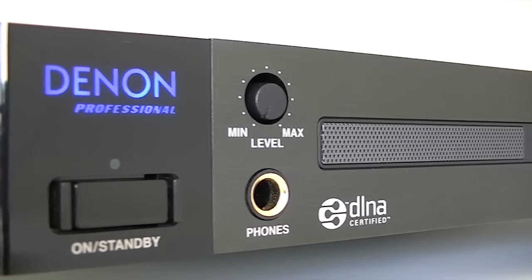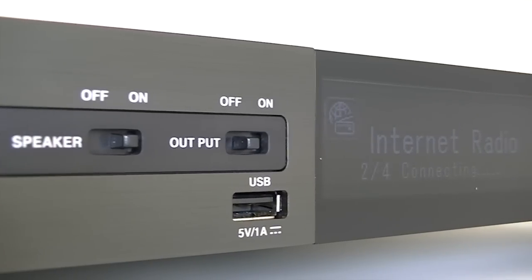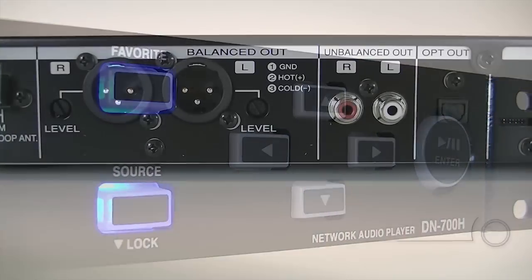Heralding a new wave of combo deck players, the DN700H from Denon Professional takes full advantage of internet, digital and broadcast media to provide the ultimate in audio playback and control.